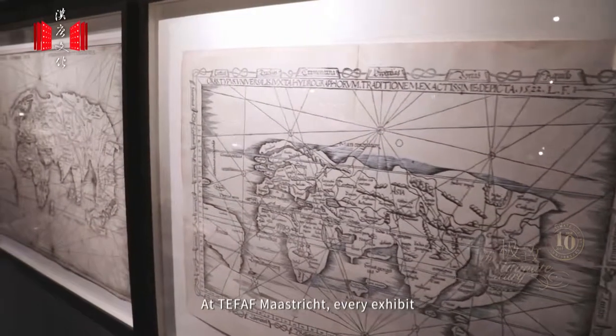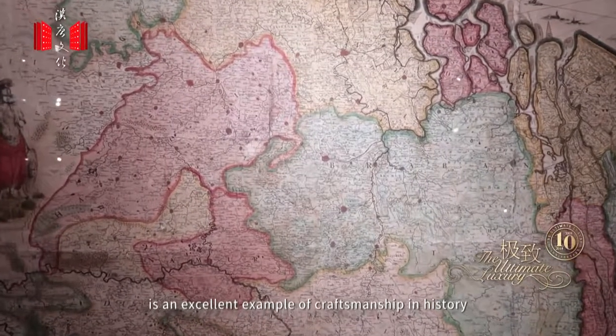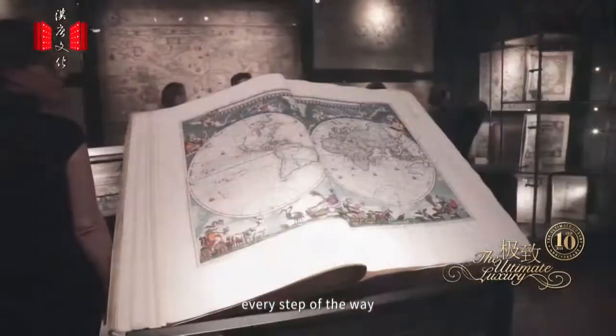At TEFAF Maastricht, every exhibit is an excellent example of craftsmanship in history. They show the progress of human society every step of the way.